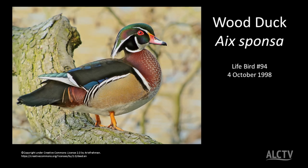Wood ducks are small little ducks. You usually find them on inland waters, and you can even find one in January if you're crazy enough.